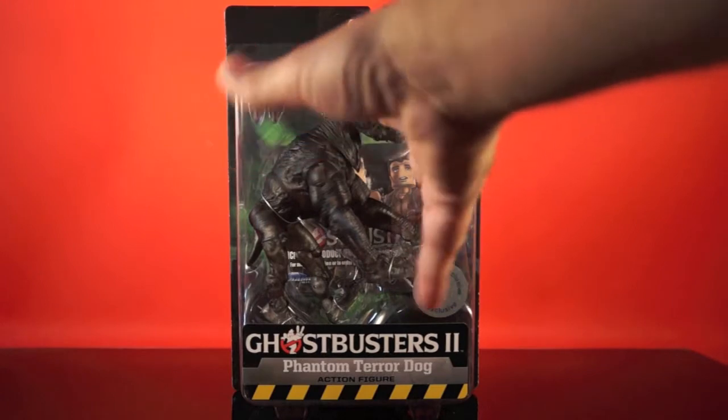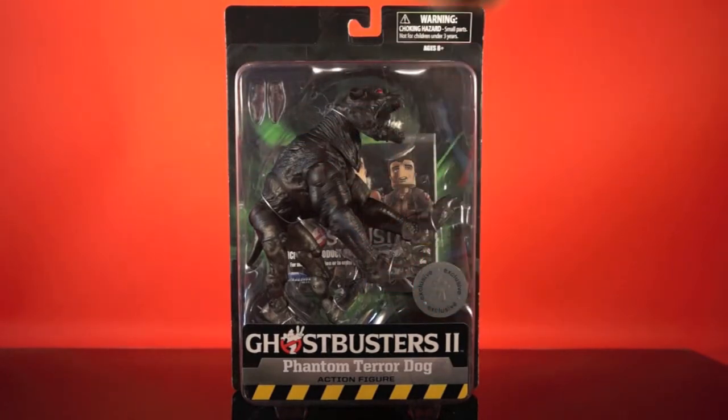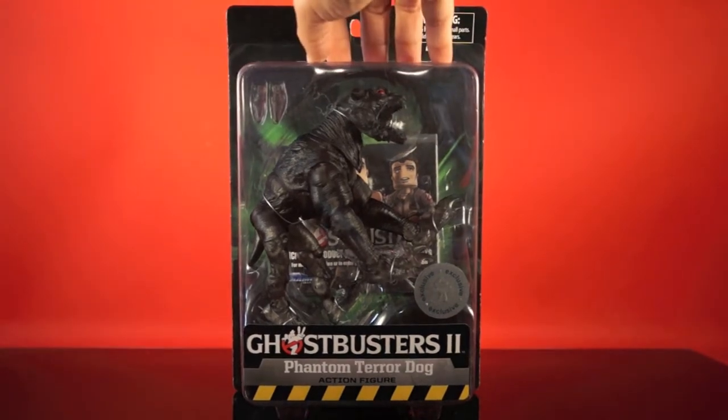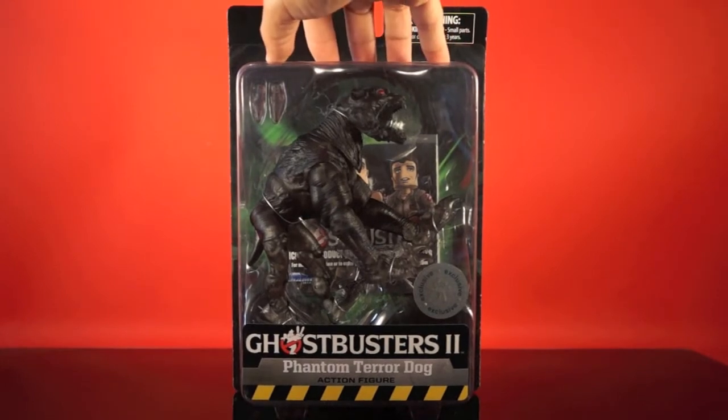It's a bit confusing as there are basically four figures for Series 7 now: Werbach, Egon, Slimeblower Winston, Janosch, and Phantom Terror Dog. There will not be a Phantom Terror Dog release that comes with the firehouse wall piece — it is only like this in the smaller packaging.